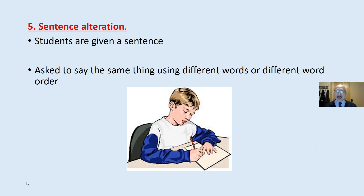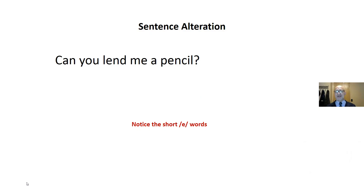Sentence alteration: given a sentence, students are asked to say the same thing using different words or different word order. A single sentence, two to eight minutes — how many different ways can you say it? For example: 'Can you lend me a pencil?' becomes 'Can you give me a pencil?' or 'Give me that pencil.' or 'Please give me that pencil.' And again, notice the short E words.